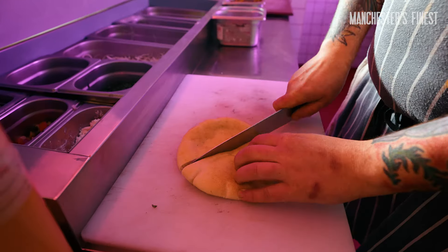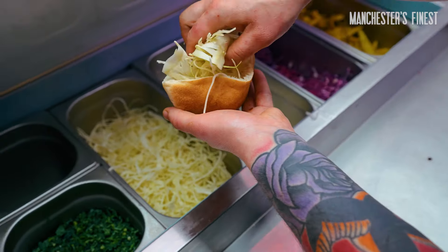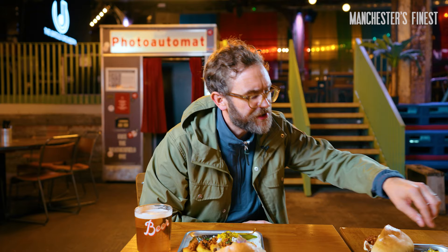The bread — obviously it's a vehicle for everything, but it's got to hold it. There's a lot of juice, a lot of sauce, a lot of salad, so that's got to hold together. Every bite should just be holding all the flavour. It's made locally in a bakery that specialises in this — it's Turkish pide.